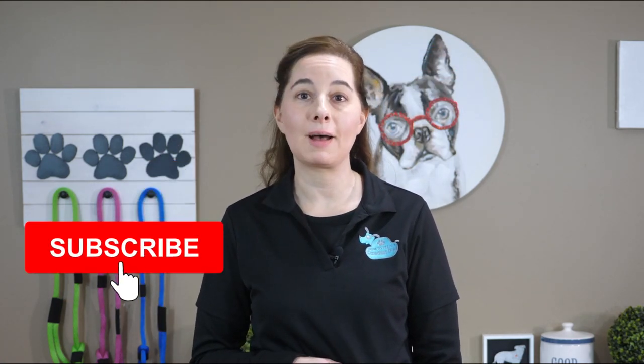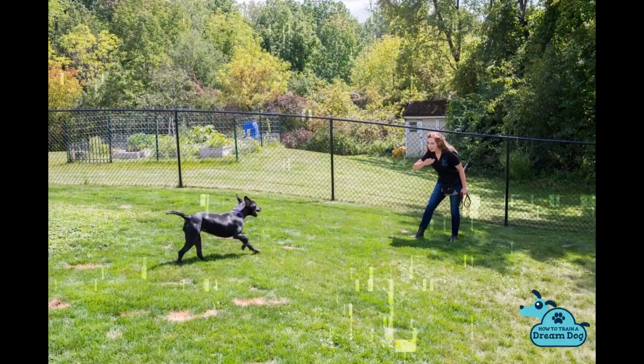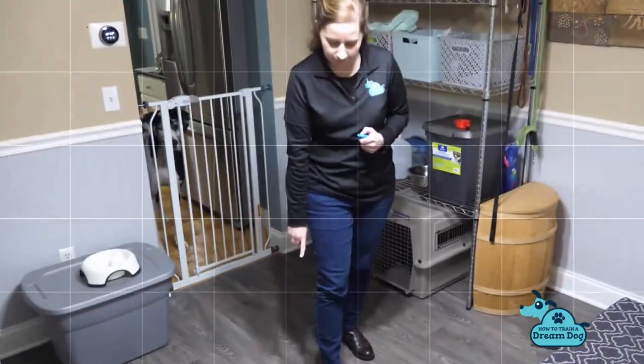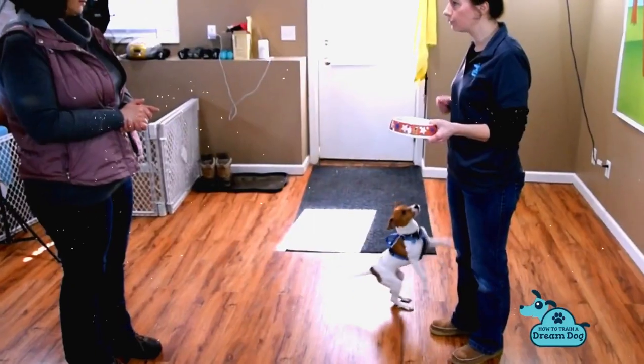Before we begin, for the best puppy training tips and tricks, subscribe to the channel and be sure to hit the bell to stay notified when I post new content each week. Michelle here with How to Train a Dream Dog and the creator of 30 Days to Puppy Perfection, the online puppy training program where you can train your puppy from the comfort of home. We are headed to our local pet supply store and grooming shop to take a peek at what toys you should have on your list.